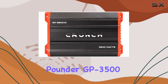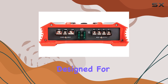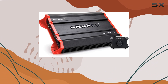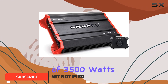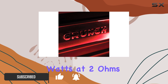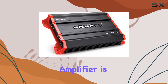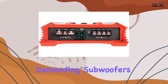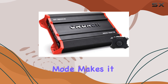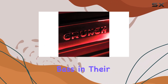The Crunch Ground Pounder GP 3500.1D is a powerful monoblock amplifier designed for car audio enthusiasts who demand high performance and reliability. With a robust power output of 3500 watts at 1 ohm, 1750 watts at 2 ohms, and 875 watts at 4 ohms, this amplifier is built to drive even the most demanding subwoofers. Its ability to operate solely in mono mode makes it an ideal choice for users looking to achieve intense, concentrated bass in their vehicle's audio system.